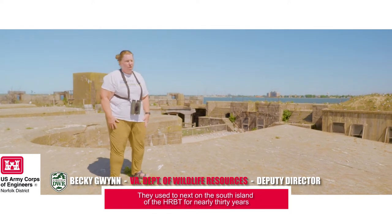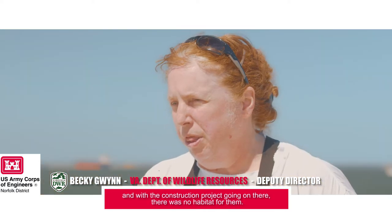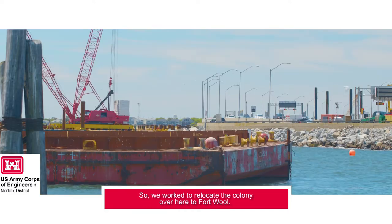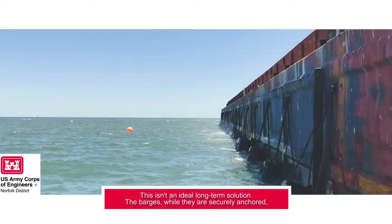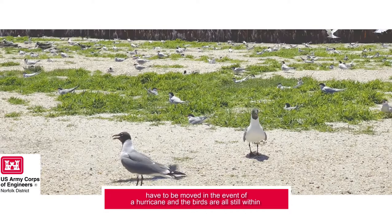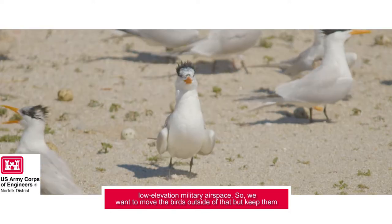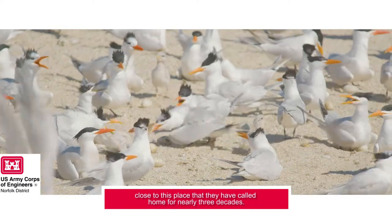They used to nest on the south island of the HRBT for nearly 30 years, and with the construction project going on there, there was no habitat for them, so we worked to relocate the colony over here to Fort Wool. This isn't an ideal long-term solution. The barges, while securely anchored, have to be moved in the event of a hurricane, and the birds are all still within low-elevation military airspace, so we want to move the birds outside of that but keep them close to this place they have called home for nearly three decades.